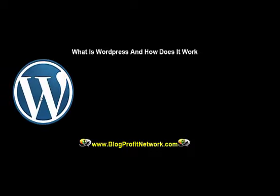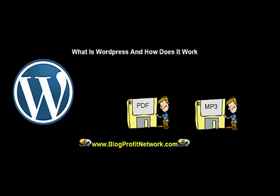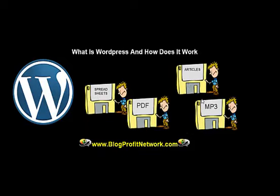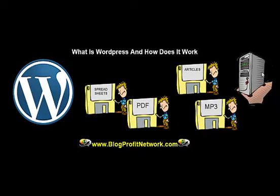WordPress is known as a CMS, which is a Content Management System. The internet is full of a bunch of files. I'm sure you download them all the time — from MP3s to PDFs to spreadsheets, articles — and just about anything that you see online is basically just a file that is served on a computer somewhere.